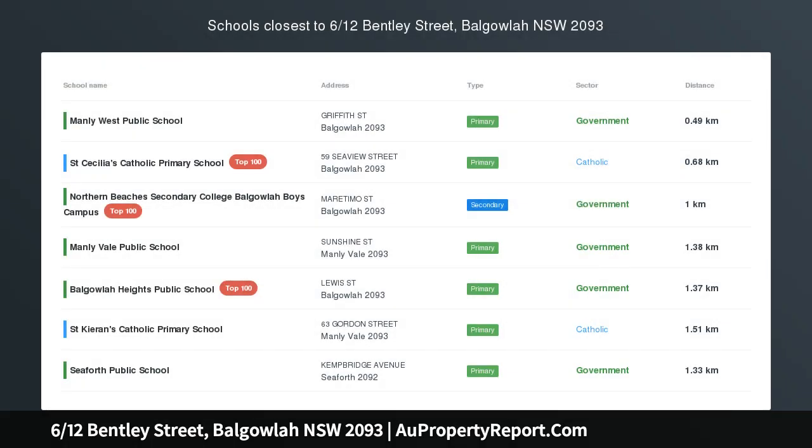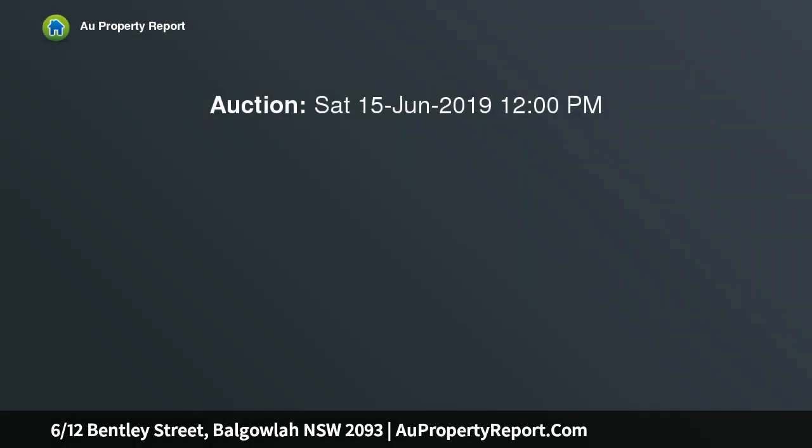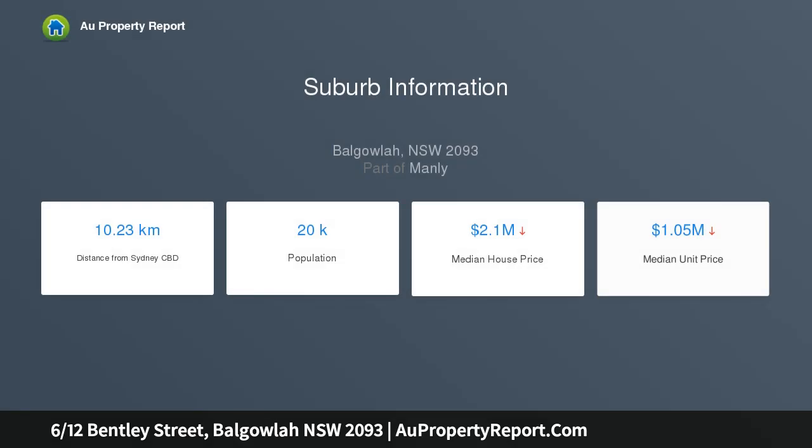Light-filled apartment in a boutique block. Occupying a prized top floor position in a boutique block of six, this wonderfully spacious apartment provides an idyllic lifestyle haven in a peaceful yet convenient setting. Enhanced by windows on all three sides allowing an abundance of natural light, it reveals a clever layout with combined living and dining areas plus a sun-bathed balcony enjoying elevated district outlooks.